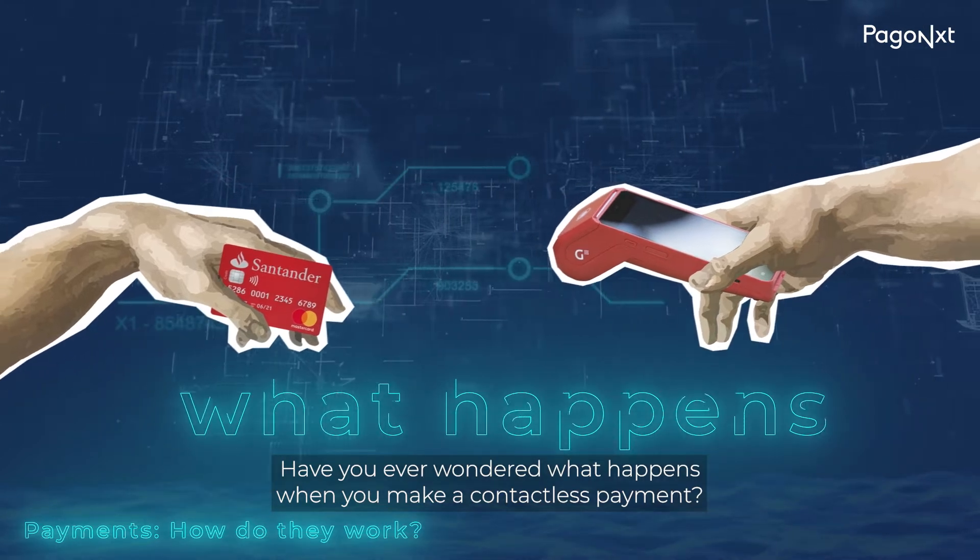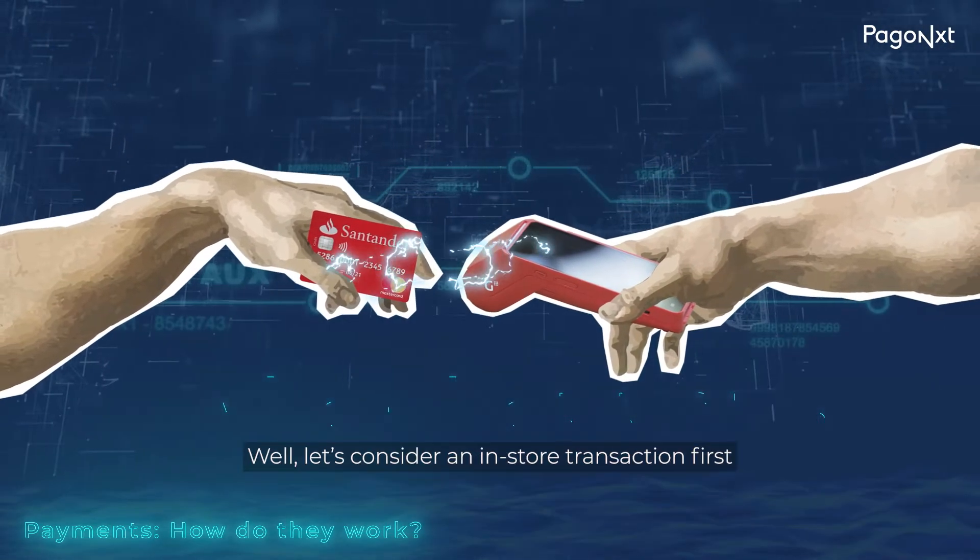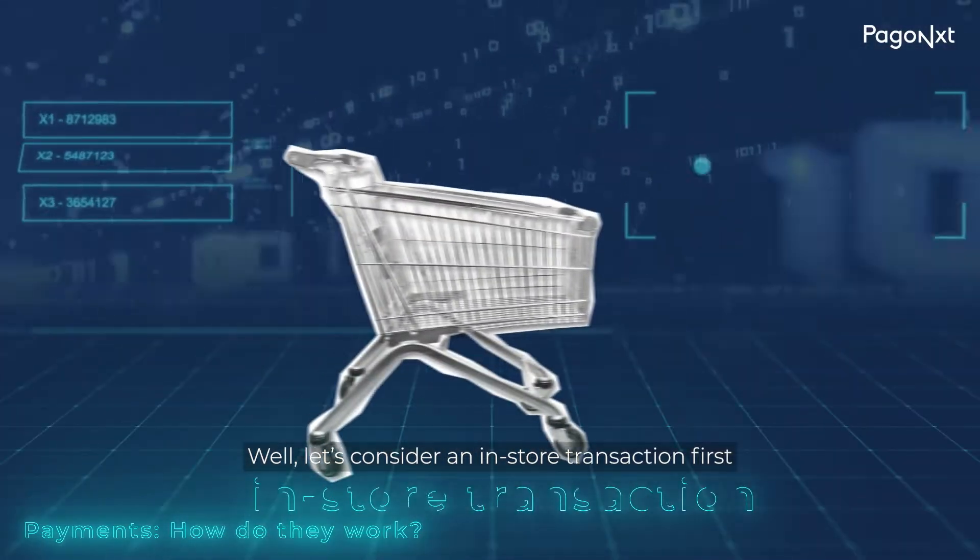Have you ever wondered what happens when you make a contactless payment? Well, let's consider an in-store transaction first.